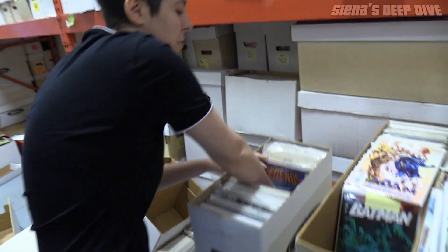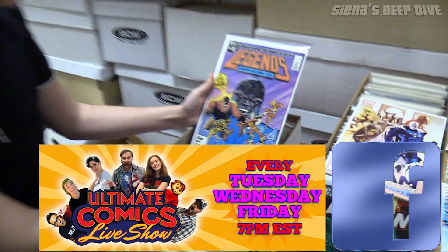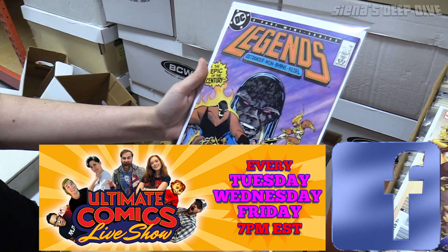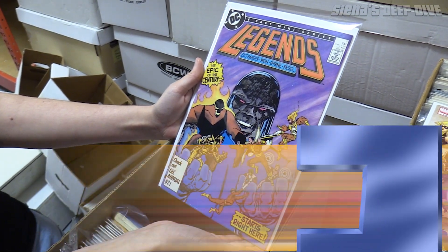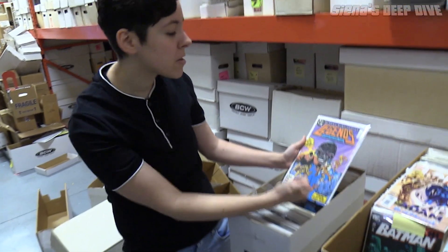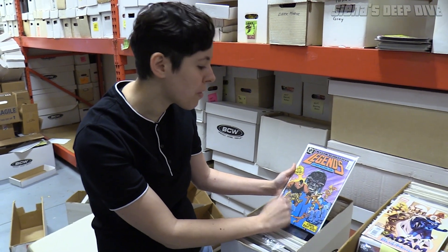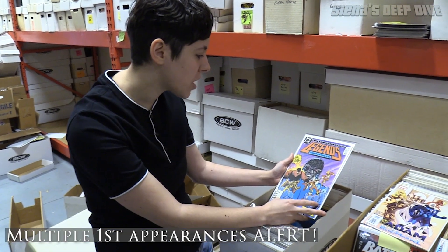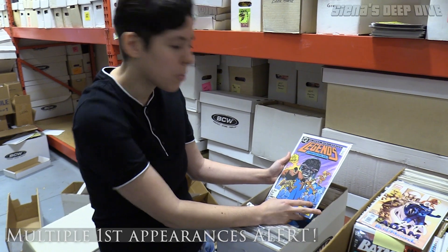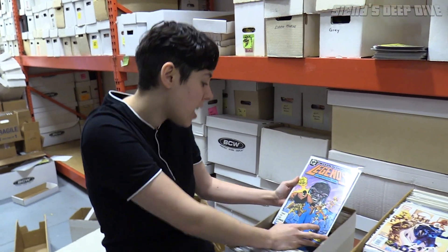Now I'm thinking this was pulled for a live show because this is another freaking key — that's pretty rad. This is Legends number one. It's probably like a $20-30 book, but it's the first appearance of the modern Suicide Squad and the first appearance of Amanda Waller. Suicide Squad 2 is coming out soon, so it's a cool book to have. It's not worth a ton and it's pretty beat up, but still cool.